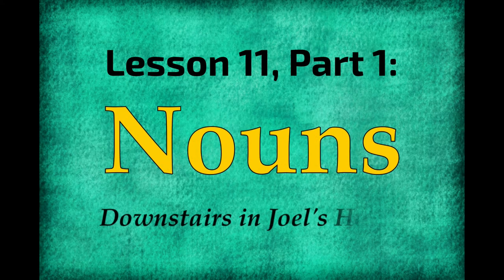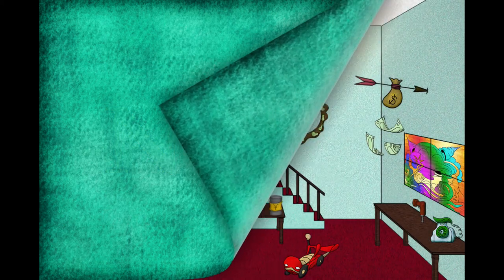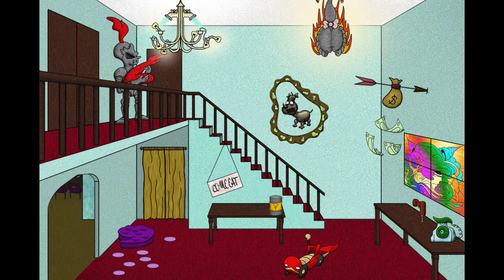In this lesson, we're learning over a hundred new nouns. To do this, we'll simply go through Joel's house one room at a time, filling them up with all the most common nouns that we haven't learned previously.